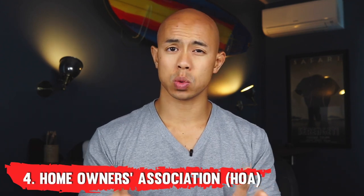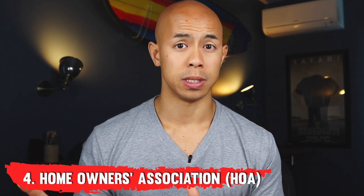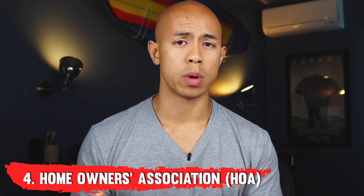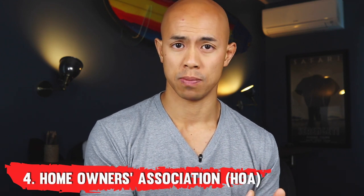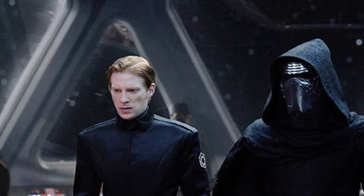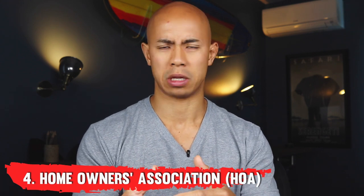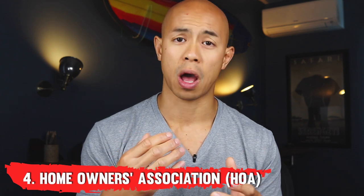Number four — the bane of my existence — HOAs, homeowners associations. These can sometimes be a necessary evil when a deal is too hard to pass up, but I personally won't ever invest in an HOA again unless it's a smaller one that just takes care of common space or a private road. The reason is there are tons of regulations, political red tape, power struggles, voting, and personal agendas — very similar to a government entity — that dictate what you can and cannot do with your home, down to what you put on your front porch, the colors you use, and any remodeling you want to do.